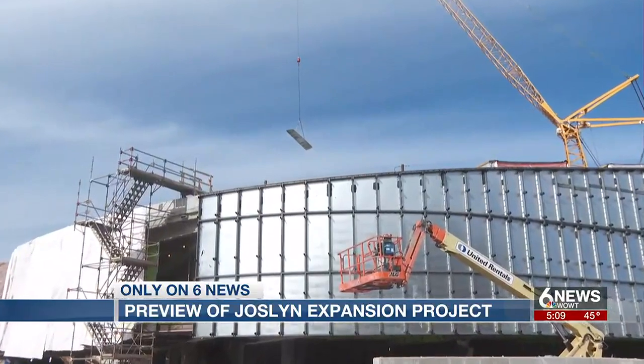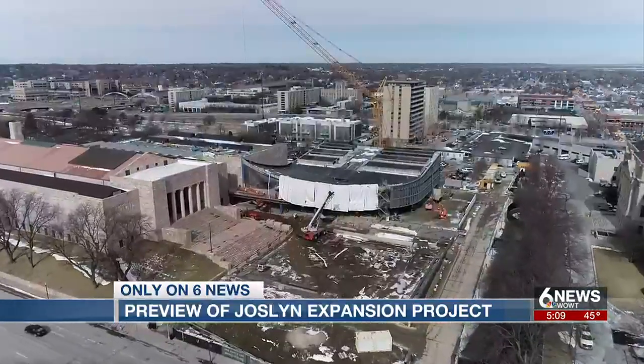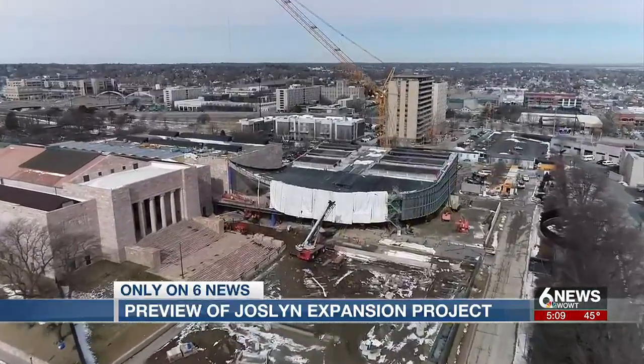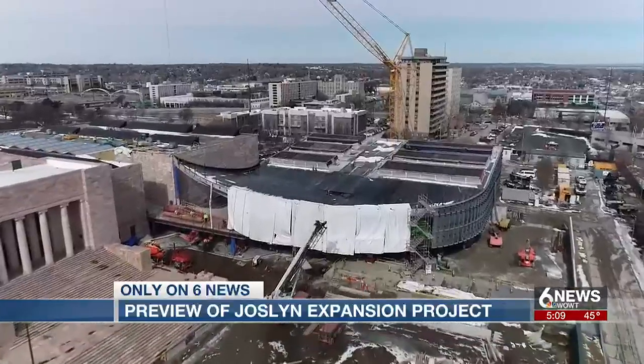Right now we're in the midst of it. You really get a sense of the shape of the building. It will be enclosed over the next few months. There will be glass on the first floor. You'll begin to see the landscape take shape later this year, but it's really coming to life.